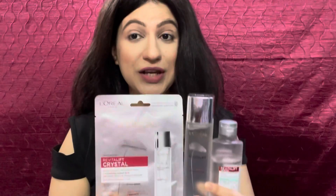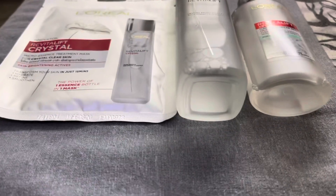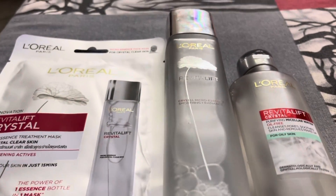Hi everyone, welcome to YouTube channel Vartika Anand. Today I am going to share my two-step skincare regime for crystal clear and bright skin, for which I use the L'Oreal Paris Crystal Range. Here we have a new addition which is L'Oreal Paris Crystal Micellar Water, and then we have the L'Oreal Paris Crystal Micro Essence.